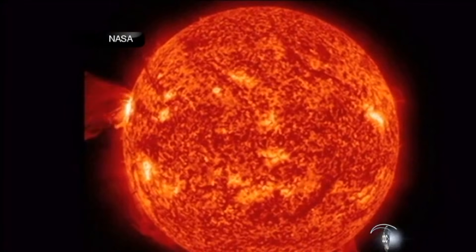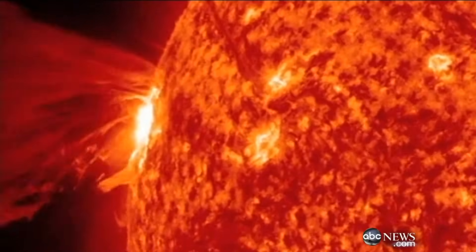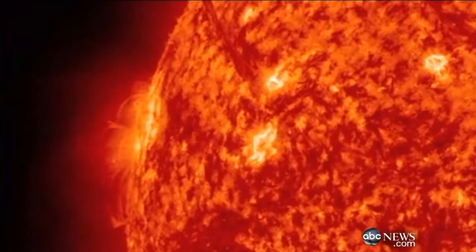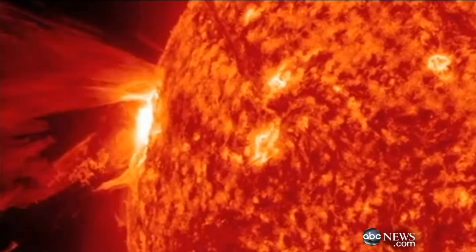The sun has just put on quite a show. Take a look at these amazing pictures captured by a NASA spacecraft yesterday. It's a powerful solar flare shooting superheated particles and plasma deep into space. No one knows what's really going on in those pictures — they just look cool, so we put it on the news.